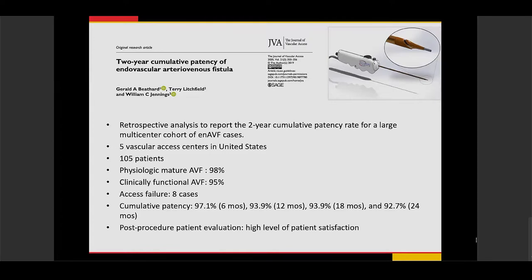They also conducted a patient satisfaction survey after the procedure and found a high level of satisfaction. Patients particularly appreciated the cosmetic effect — there is no large incision as would result from a surgical AV fistula.